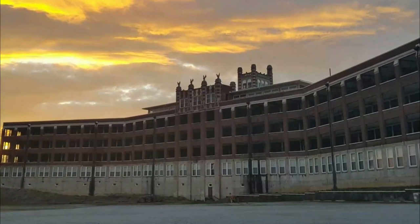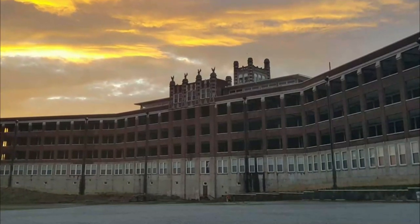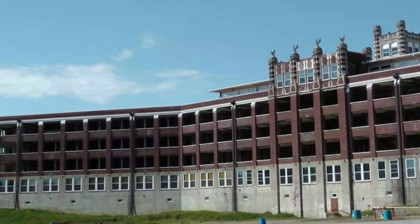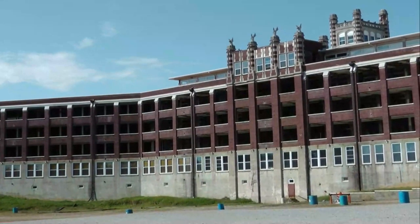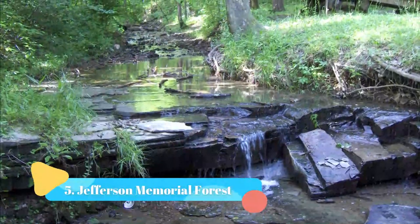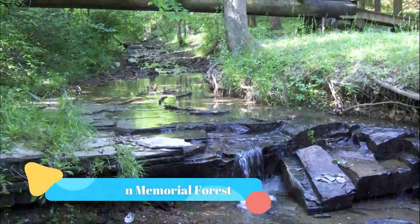Number four: Waverly Hills Sanatorium. Waverly Hills Sanatorium is one of America's most frightening tourist attractions, roughly a 30-minute drive from Louisville. The building opened in 1910 to house tuberculosis patients and attracts thousands of visitors due to its incredible history.